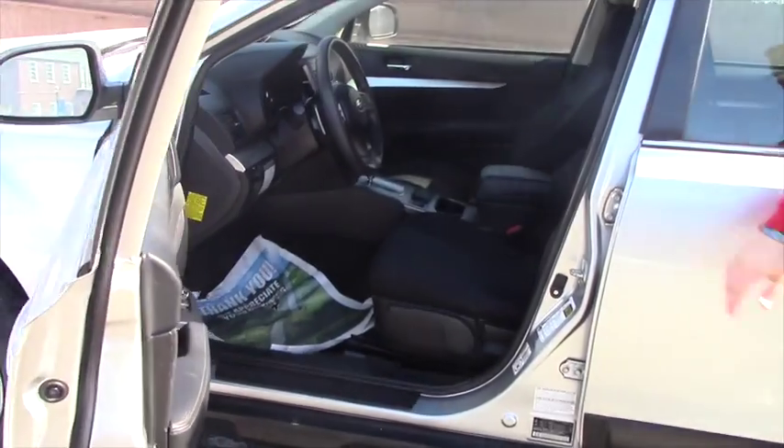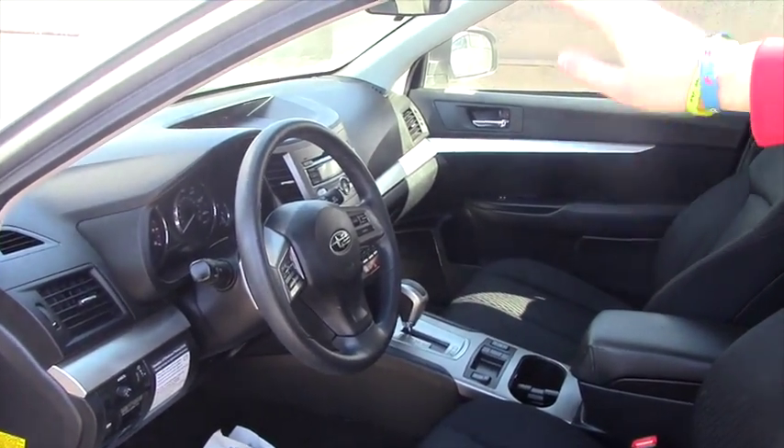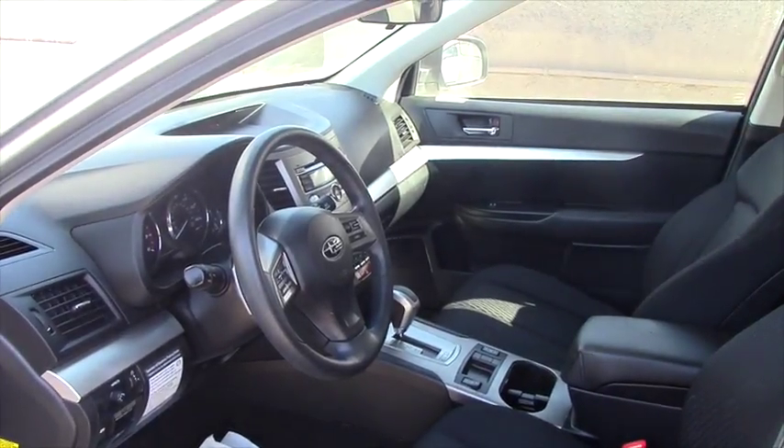It does have the heated seats, black interior, some hands-free controls, and your cruise control on the steering wheel as well.